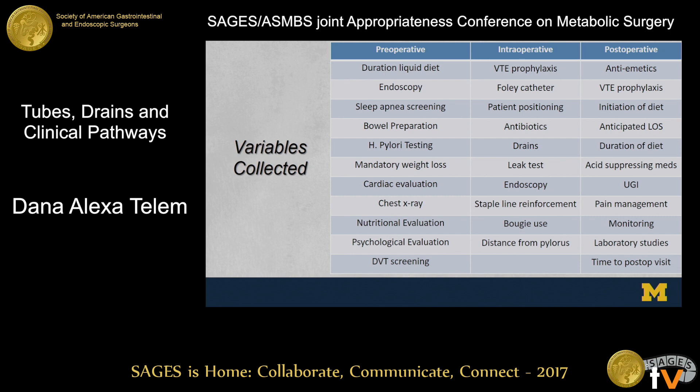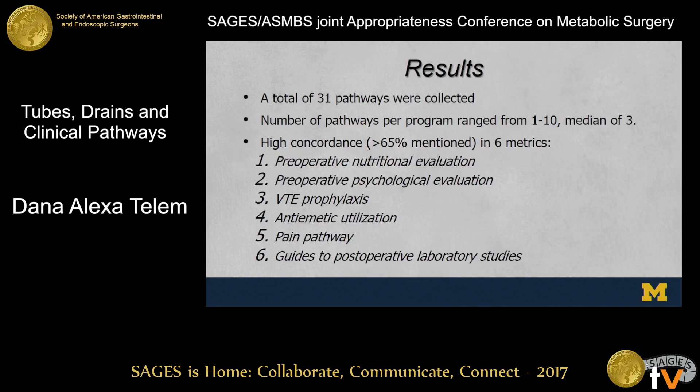The variables collected centered on the workup of patients, how patients were managed in the operating room, and what was done in the immediate perioperative period. In total, 31 pathways were collected; the number per program ranged from one to ten, with a median of three. Some programs sent a flow chart, others sent eight dissertation-type pathways — a lot of variability even in how pathways were presented. There was a ton of discordance. Out of all those metrics, only six had concordance greater than 65%: preoperative nutritional evaluation, preoperative psychological evaluation, VTE prophylaxis, anti-emetic utilization, pain pathway, and guides to postoperative laboratory studies.